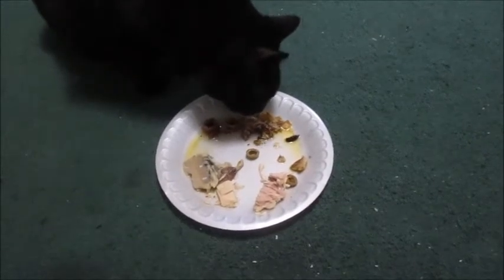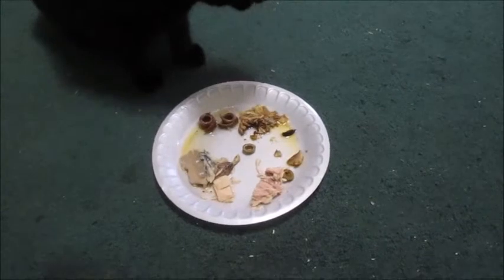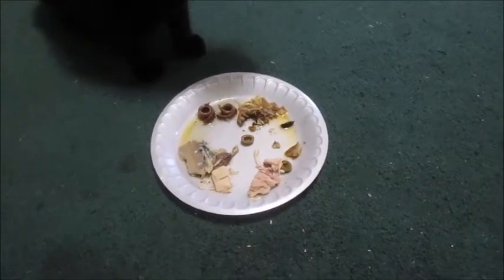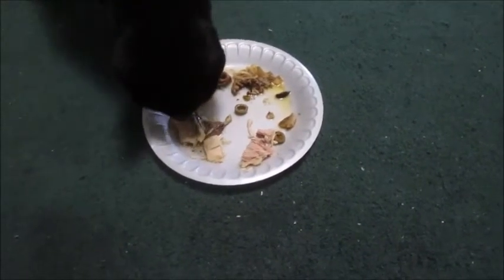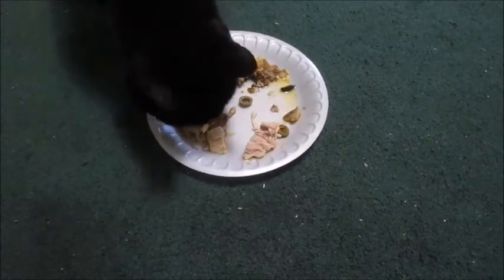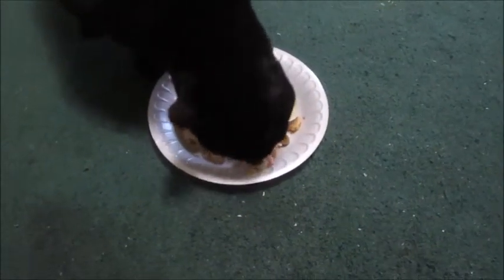Mackerel. They don't dislike the mackerel, but they just kind of lick it. It's all pickled, isn't it? I think those other three are all pickled in something. He wants to try that anchovy, but then when he tastes the sardine... And back to the tuna again. By far, the tuna is the winner.